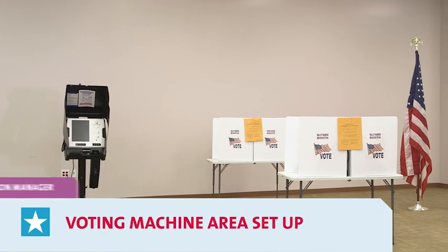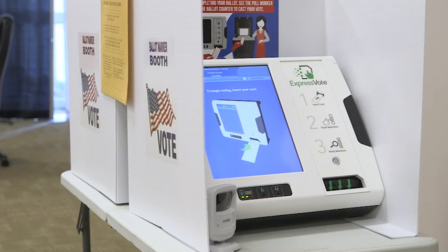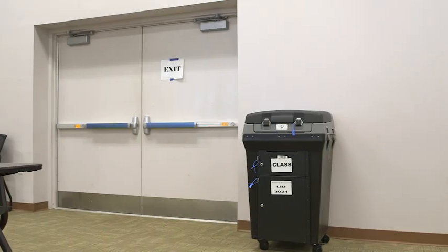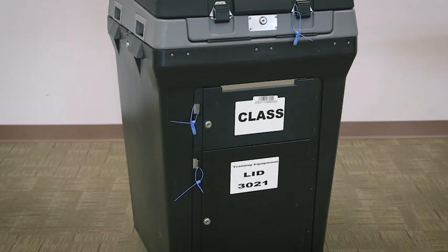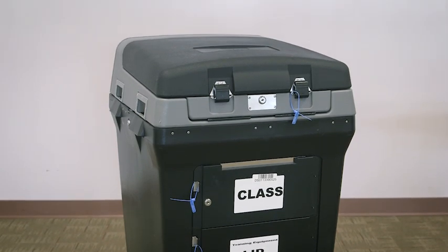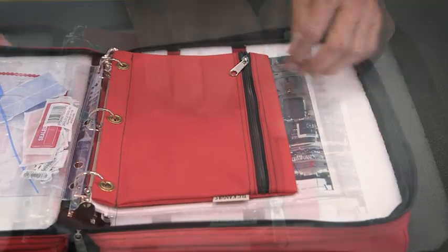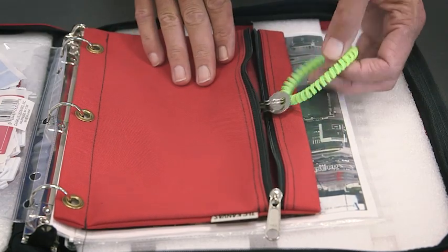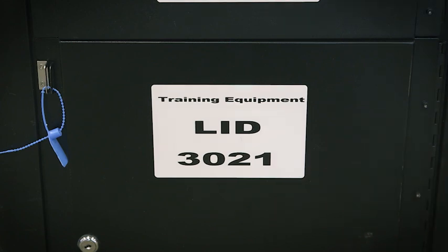The final area to review is the voting machine area — there are three key pieces of equipment. The ballot counter is used to scan and tabulate all inserted regular ballots. Retrieve the keys for the ballot counter from the red results tape pouch in the red voter book on the machine cart. Check the LID number on your ballot counters to ensure they are in the correct polling location. If you have the wrong ballot counter, call the PEO hotline.